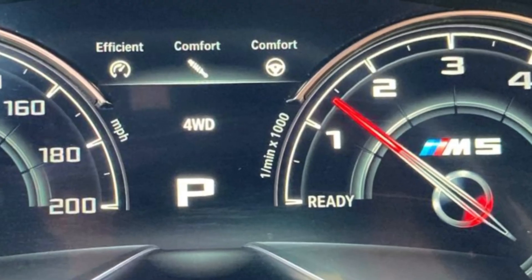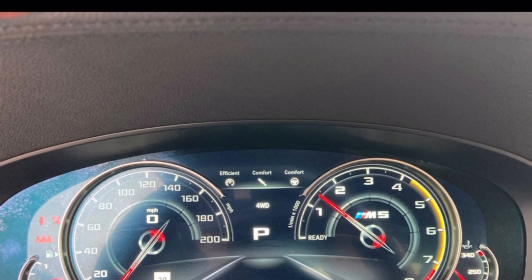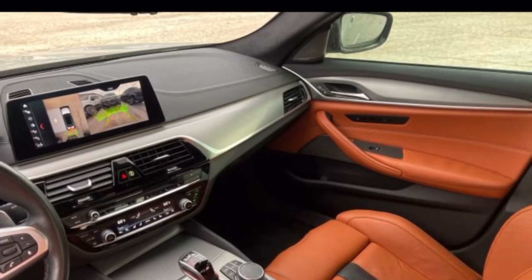Airbag light too. They must have took this picture literally when they started it. Ooh, electrical gremlins on a BMW are never fun man. They're just not.